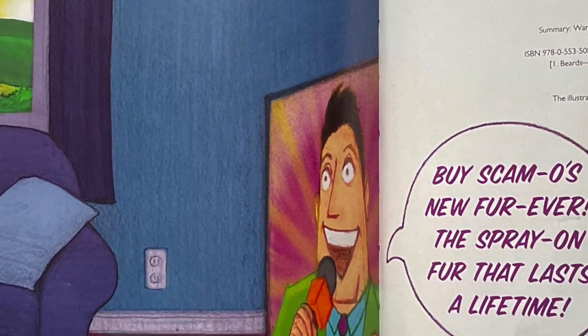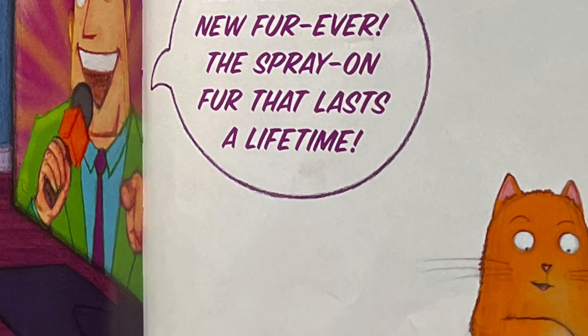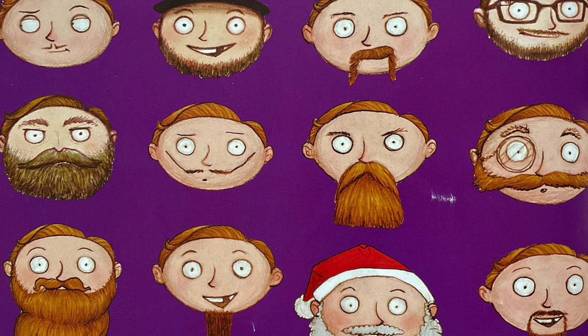Buy Scamo's new Fur Ever — the spray-on fur that lasts a lifetime. The end.